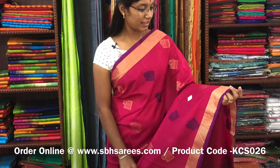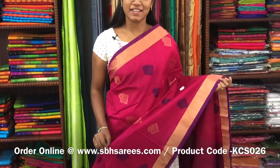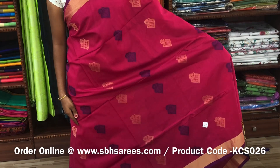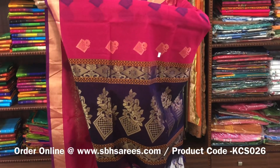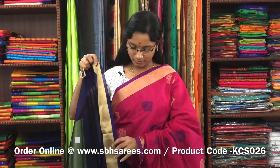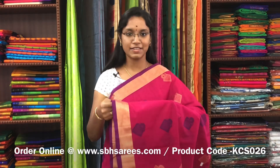There is a kora silk cotton saree with pink and violet combination. In this, we have a kadhi zariya border on both sides of the saree. On the entire body, we have thread woven buttas along with zari buttas. With a rich pallu in violet colour and a plain violet blouse. The price of the saree is 3100 and the product code is KCS026.